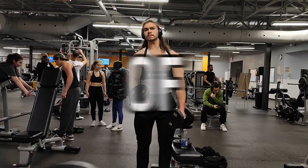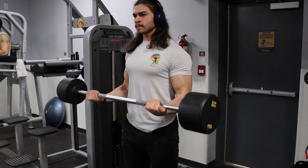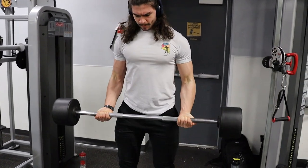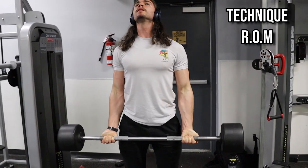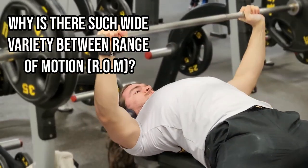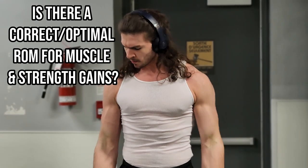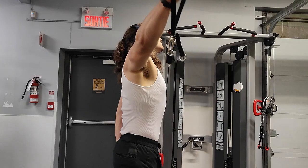Range of motion is one of the most often misunderstood training variables. If you were to walk into the average commercial gym nowadays, you'd see different people performing the exact same exercise with different techniques, range of motion, and tempo. If you're like most gym goers, you'd probably ask yourself why there's such wide variety between lifters and wonder whether there is a correct or optimal way to perform each exercise to maximize muscle growth and strength gains.